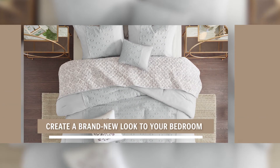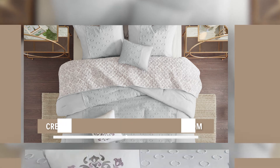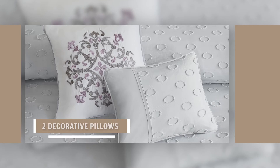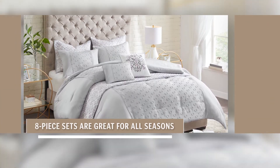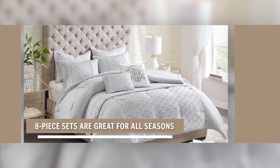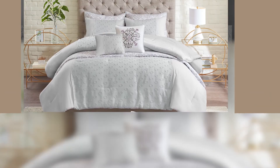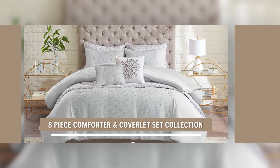Create a brand new look to your bedroom by layering in the coverlet with the comforter set. Comes with coordinating shams and two decorative pillows that go with both styles. It's great for all seasons, keeping you warm with the comforter or staying cool with the lightweight coverlet. Plus, it's machine washable for easy care. Update your bedroom with the eight-piece comforter and coverlet set collection.